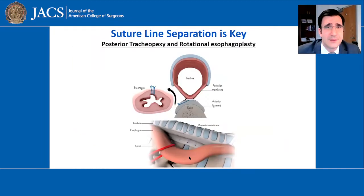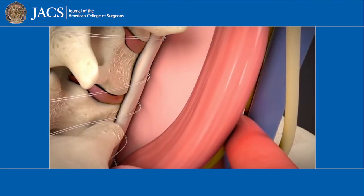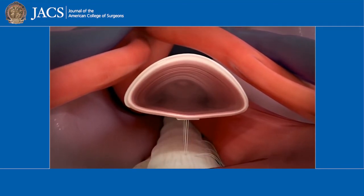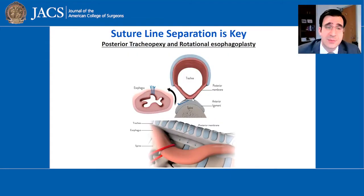The more important component is this: we perform a posterior tracheopexy, which involves suturing the posterior membranous portion of the trachea to the spine, so that the repair site is completely separate from the esophageal repair site. The esophagus is also rotated into the right chest with a rotational esophagoplasty. This way, the spine supports the tracheal repair site and the esophagus is away from that repair site, completely eliminating the risk of recurrence.